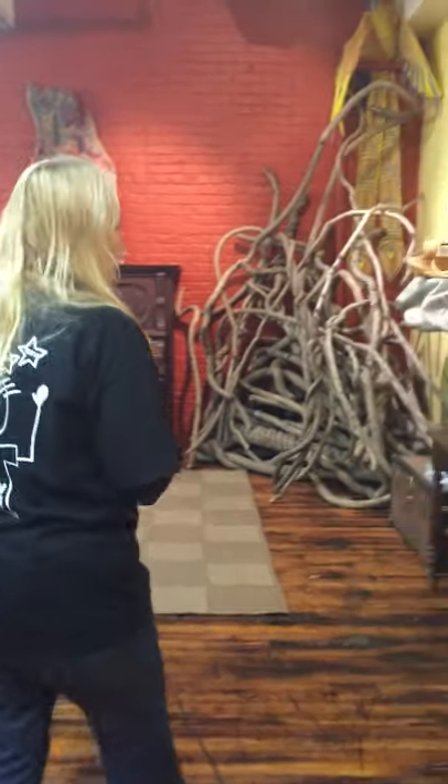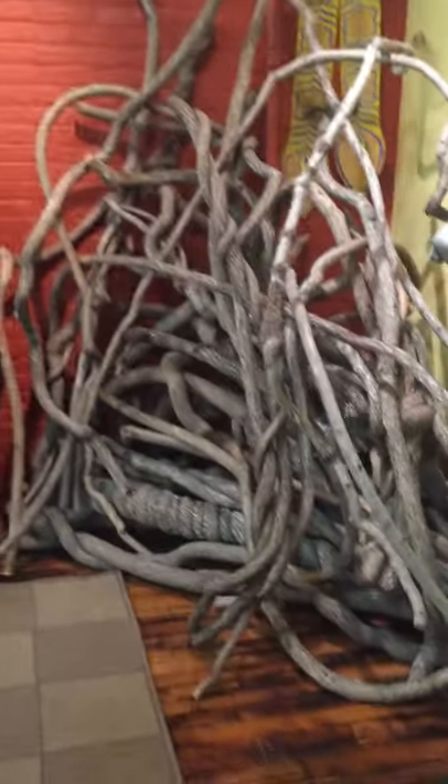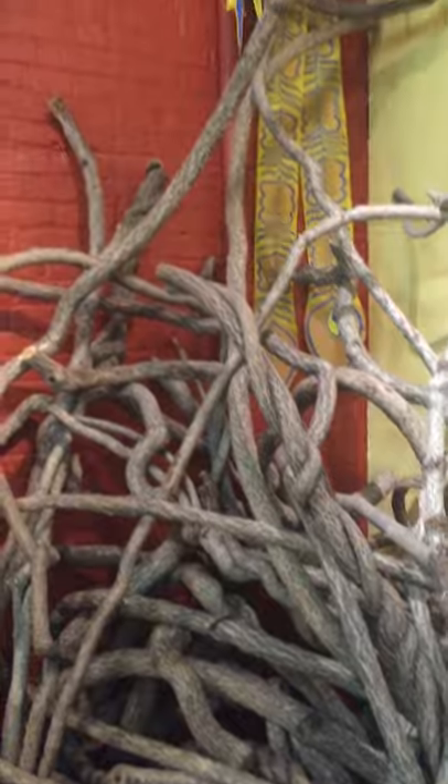I would like to show you my gold mine of pieces, and I will show you the biggest, baddest bittersweet that I ever found so far. And that will be in a table someday.